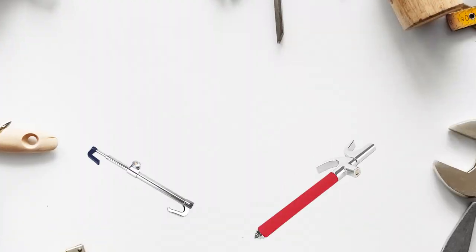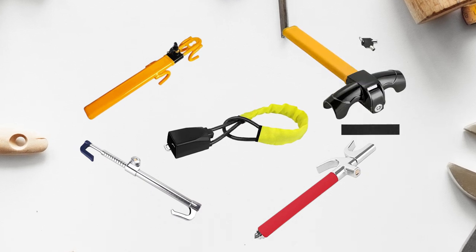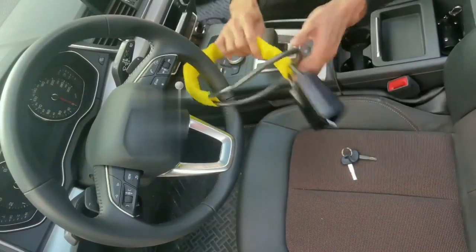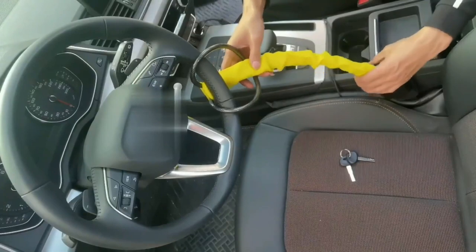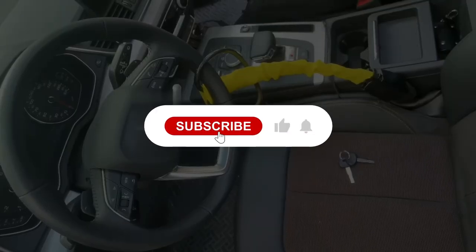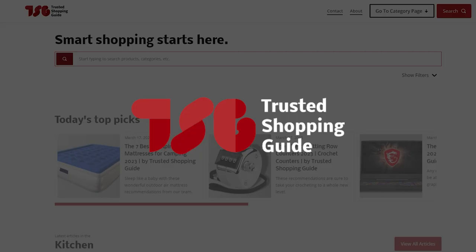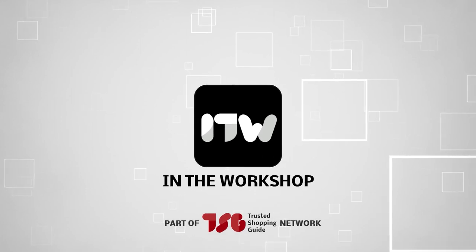And there you have it folks — our best steering wheel locks, which got our team at TrustedShoppingGuy.com excited to share. If you have any contenders for the next steering wheel lock roundup that you'd like our team to test, drop them in the comment section below and we'll be sure to assess them for the next update. If you liked this video and it helped you in any way, please give it a like and hit the subscribe button so you can stay connected with all of our research. We look forward to seeing you at TrustedShoppingGuy.com again soon.